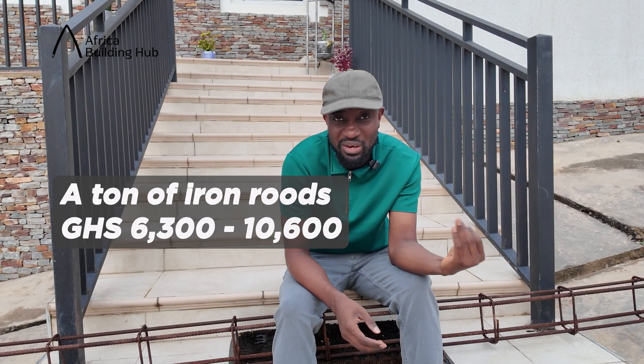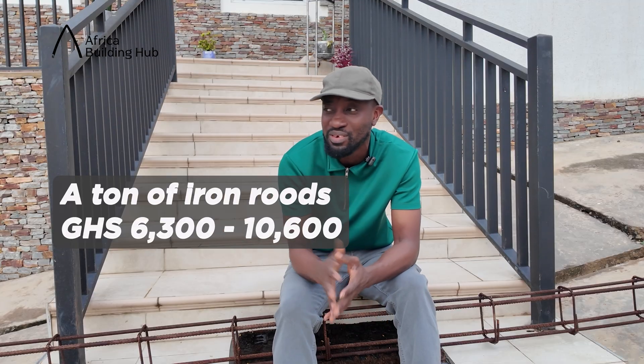Today, a ton of iron rods is selling between 6,300 to as much as 10,600 Ghana cedis. But which of them is selling for that much? Let me know where you are watching from and if you purchased iron rods recently so that we can compare prices. The reason why we do this video is to help people know the true price of building materials so that they don't get cheated.